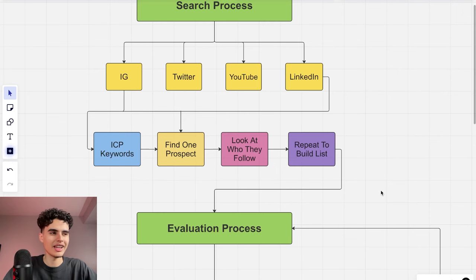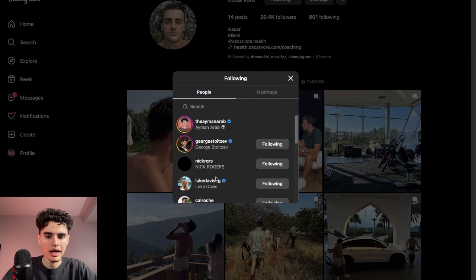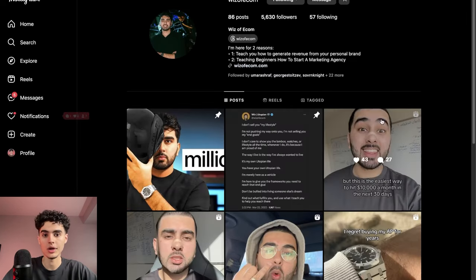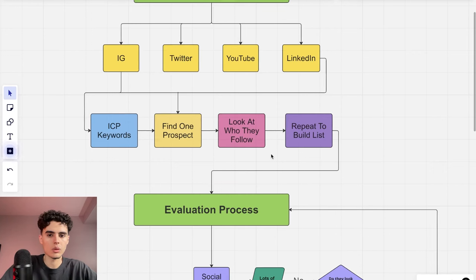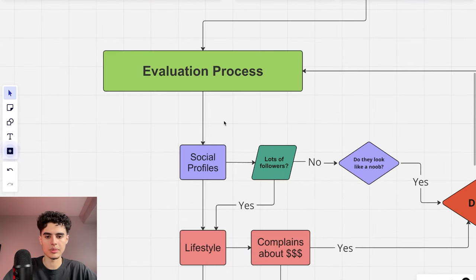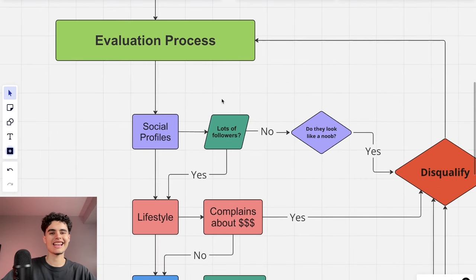Now for the evaluation process — how do you know if a lead is qualified? First, look at their social media profile. Do they have a lot of followers? Do they look like a noob in business? We're trying to assess whether they can afford our services, whether they need them, and if they're a good fit. Let's do a live analysis.